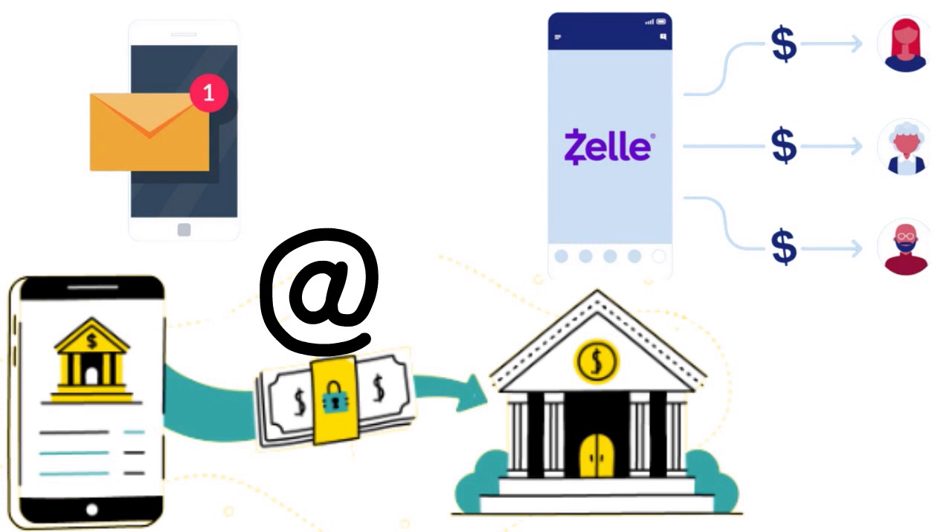Once that initial payment completes, your recipient will typically receive future payments faster. If you happen to send money to the wrong person, there are ways to get the money back, but always make sure you're sending money to somebody trustworthy. Overall, Zelle is a great platform to send and receive money.